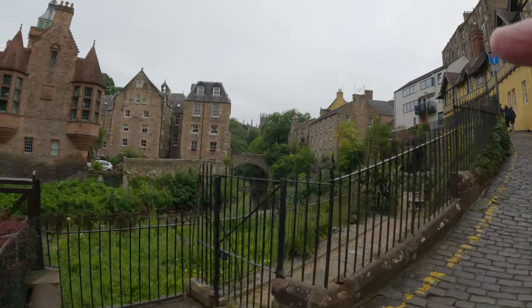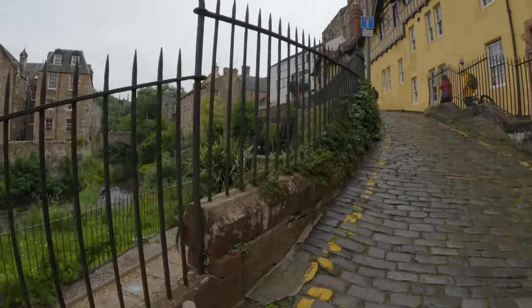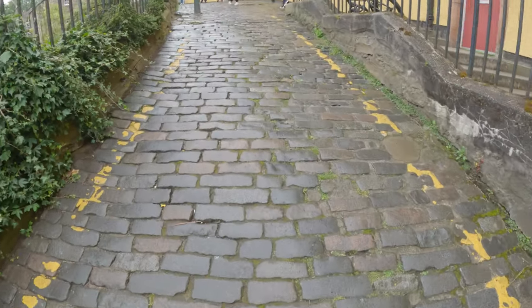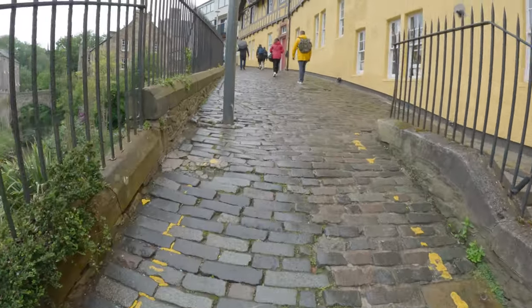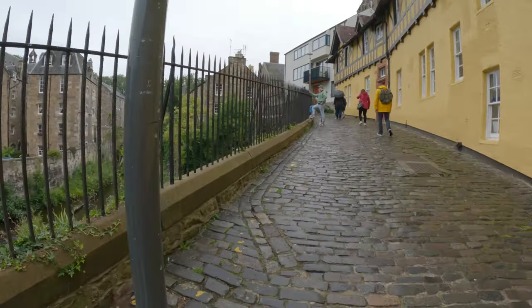There's the archway bridge where we were before and took the picture. Probably should have gone up the stairs. This is actually quite slick — the cobblestone. But I've got my hiking boots, so it should be okay. Though they can be tricky in the fall.